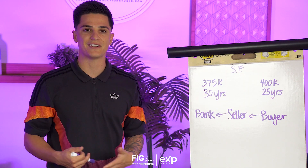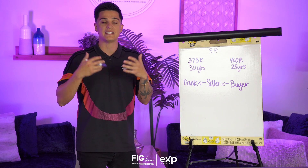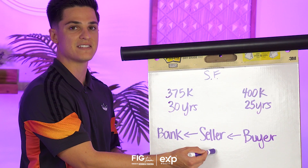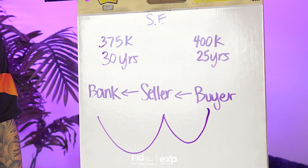How does this help the seller? The seller gets the down payment to move to Nashville and have some extra money for furniture and new things. The buyer gets to take ownership and lock in at an interest rate they feel comfortable with. It's a win-win for everybody — even the bank gets paid from the buyer covering the existing mortgage. Buyer pays seller, seller pays bank.